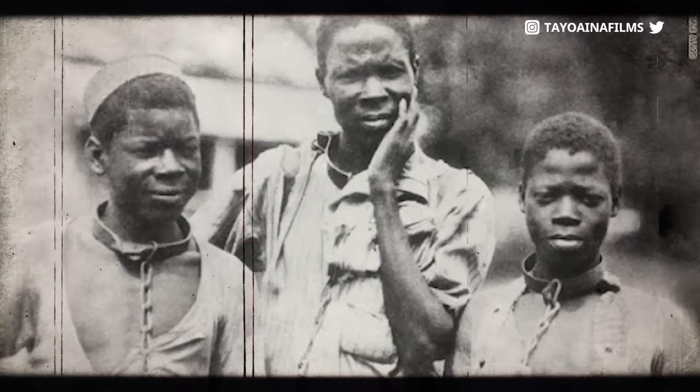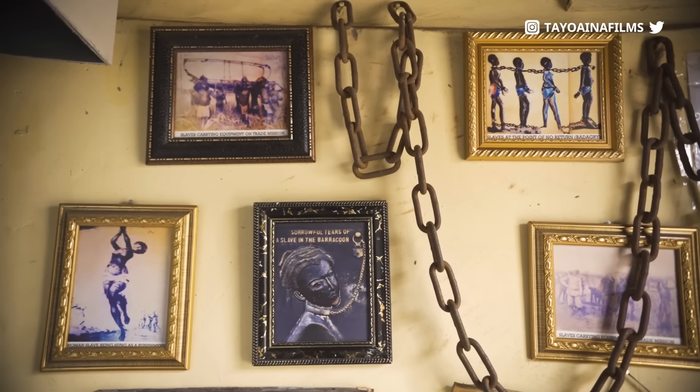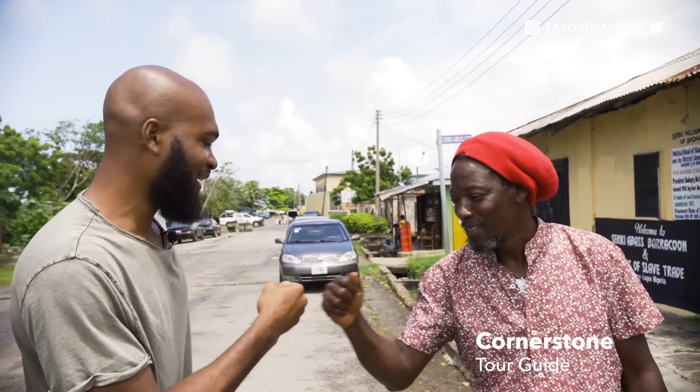Badagri is a place where many slaves were kept and it's also a place that tells the story of how the slave trade started. It was one of the major routes for the transatlantic slave trade. I don't really know a lot about the slave trade, so I decided to go down here and meet up with somebody whose grandparents were alive during the era of the slave trade to tell me the story about how slave trade started in Nigeria.